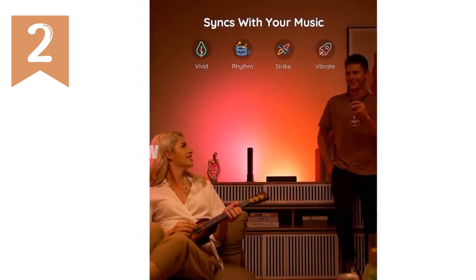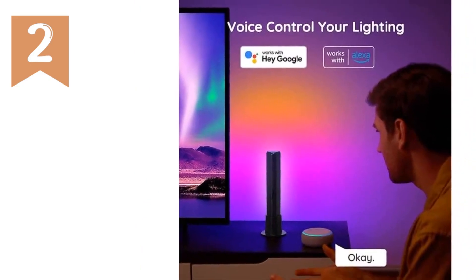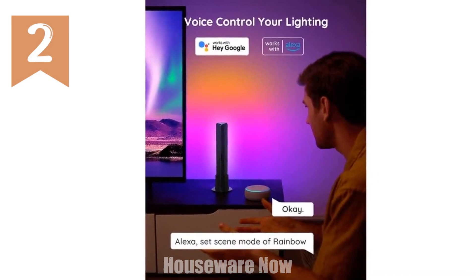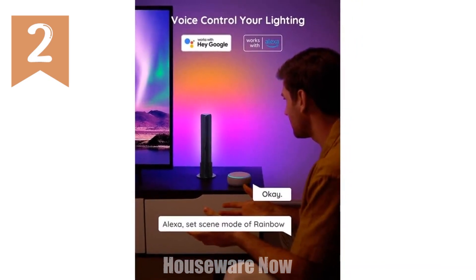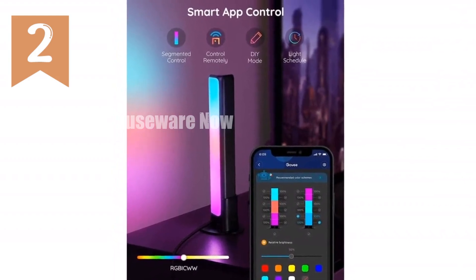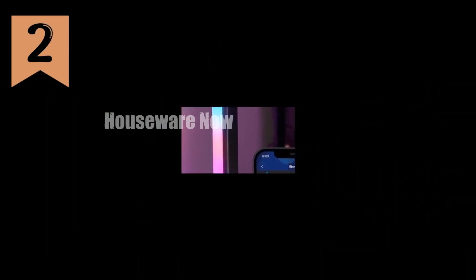Voice control your lighting through Alexa and Google Assistant for hands-free convenience. Customize your light effects with the Govee Home app, offering segmented color control, scheduling, and access to user-generated effects. Choose from versatile placement options — lay flat, stand vertically, or mount behind your monitor for the perfect lighting solution in your space.